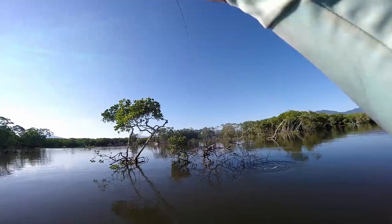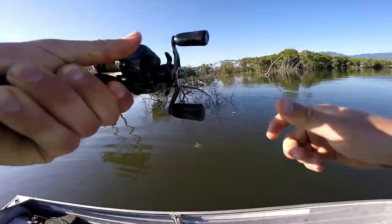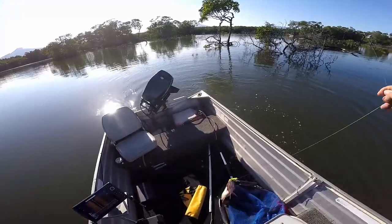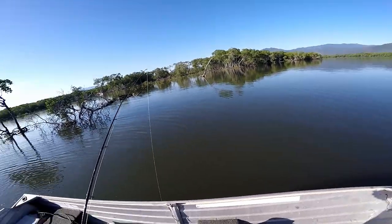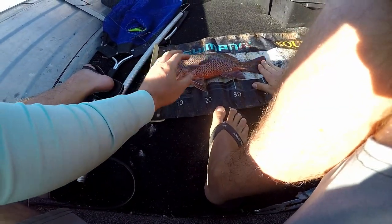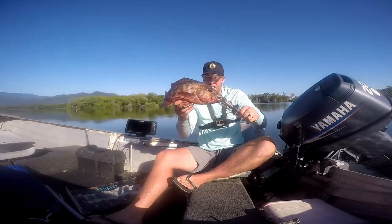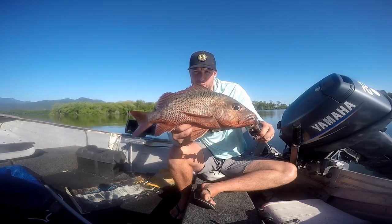Yep, jack — good jack! Nice jack, yes! Look at that — on the surface, beast! Actually thought that was a barra the way he hit. Another 44-centimeter jack — look at that, that's wicked. Another nice jack on surface on the Z-Man frog, going 44 centimeters.